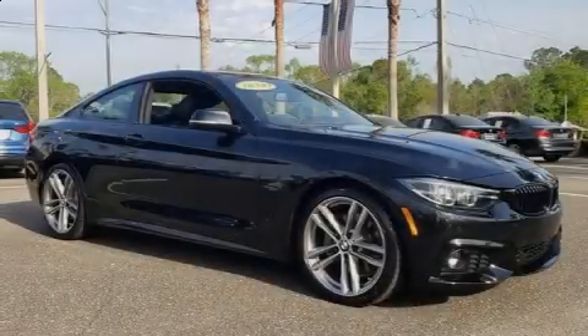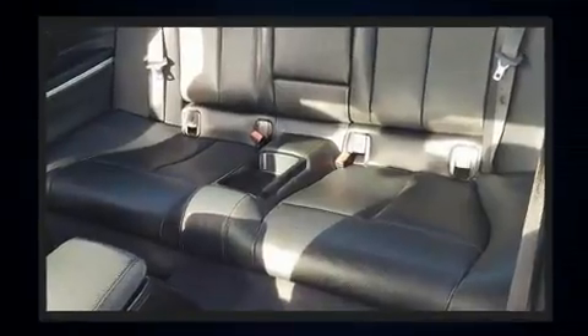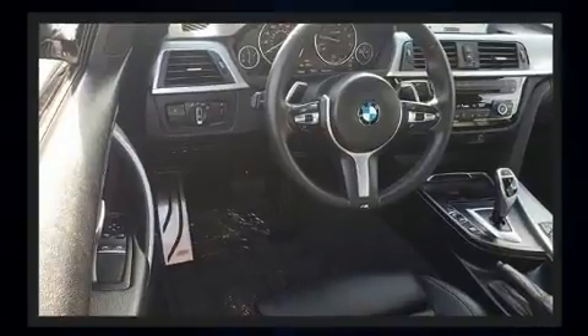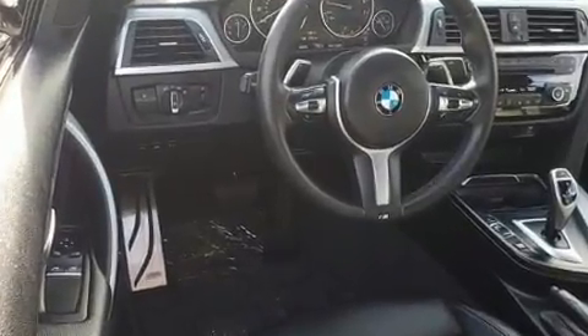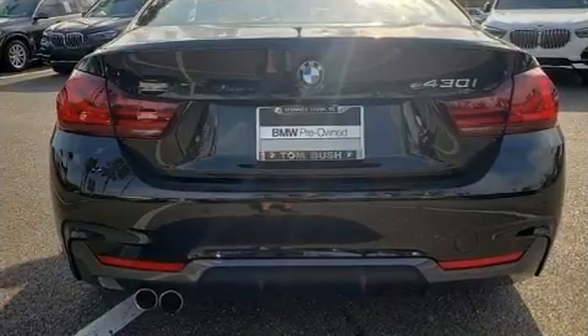Sensibility and practicality define the 2020 BMW 430i. With fewer than 5,000 miles on the odometer, this vehicle provides excellent value as a pre-owned model. BMW made sure to keep road handling and sportiness at the top of its priority list, and a turbocharger is also included as an economical means of increasing performance.